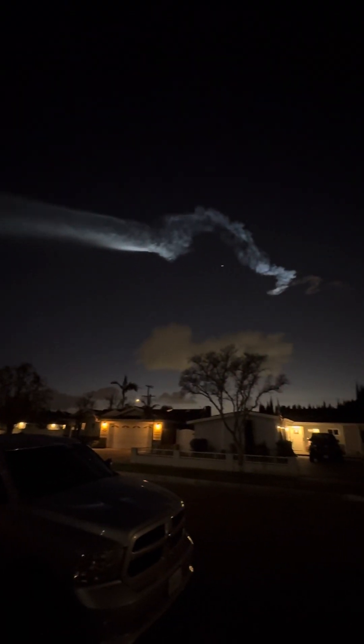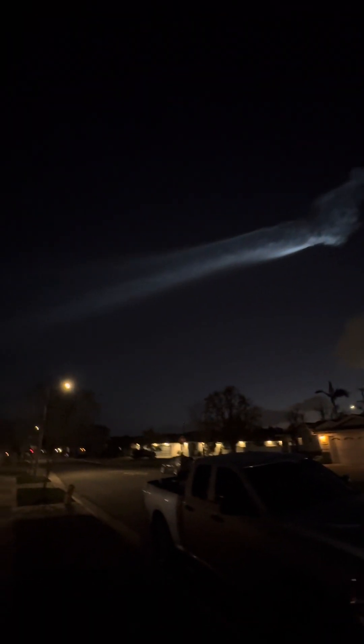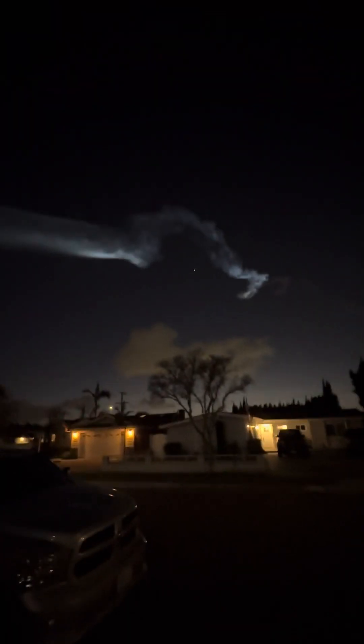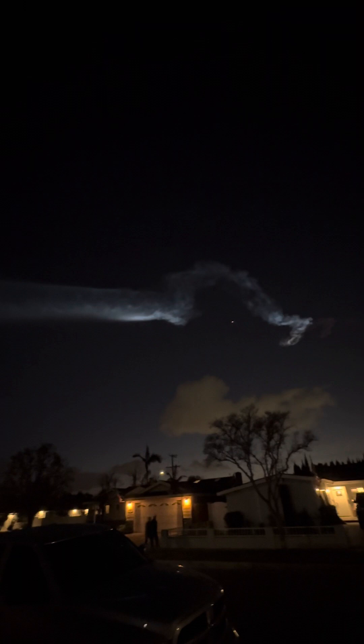Stage one transonic. I love it when they launch right after sunset like this because it just makes such a cool impression in the sky. Stage one landing burn. Stage two is in terminal guidance. And for a 23rd time, B1071 has safely landed!